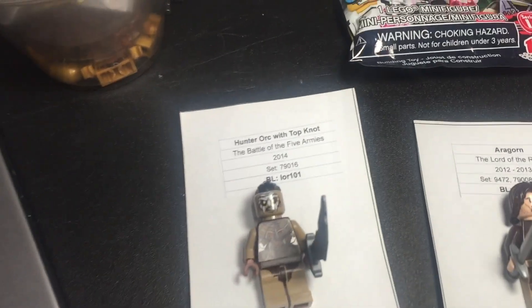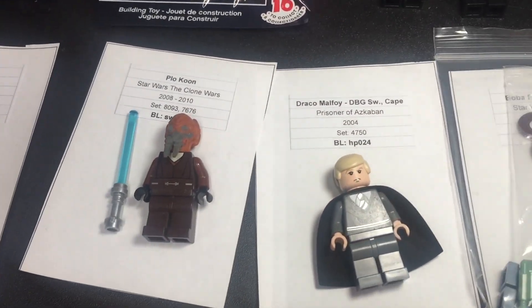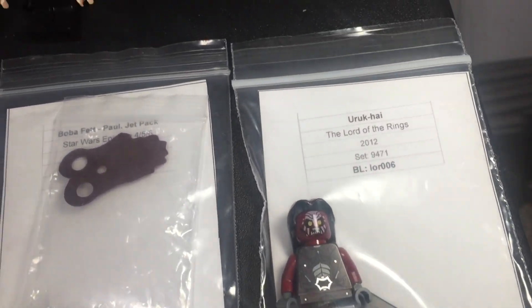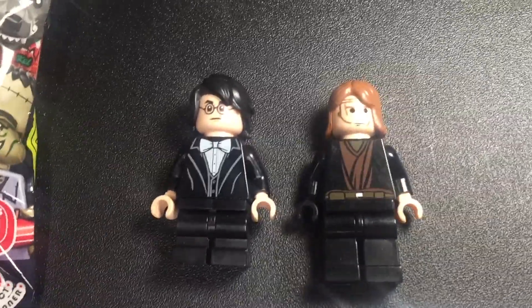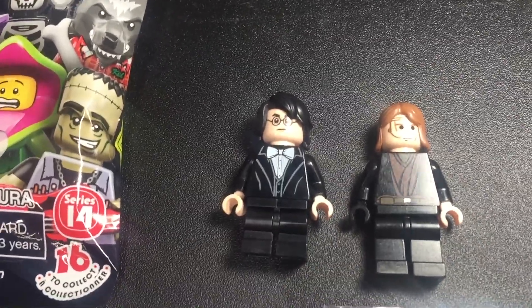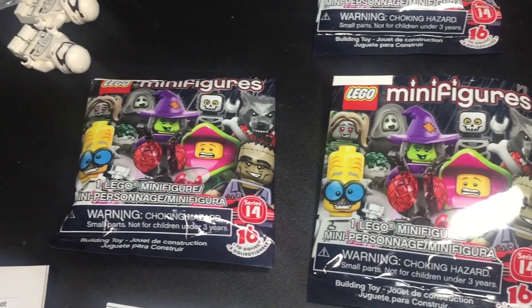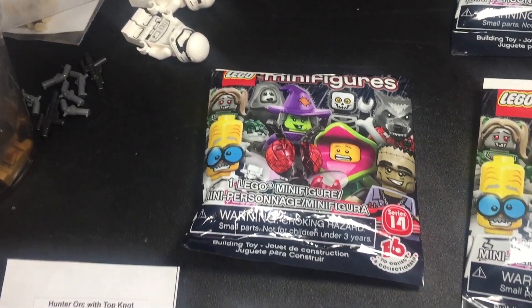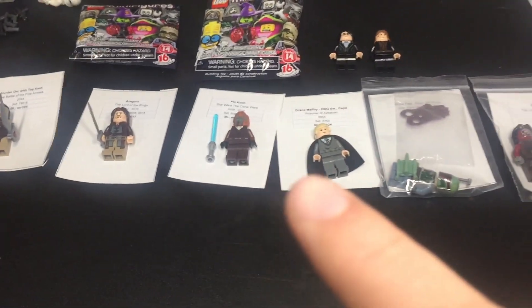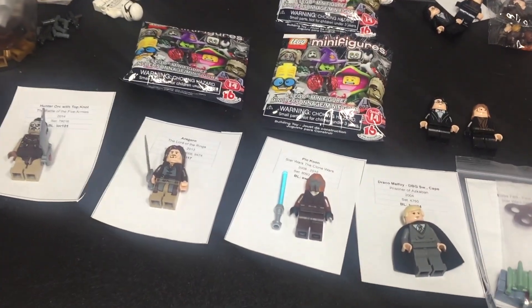Here is what I was able to rebuild: the Hunter Orc which I can relist, Aragorn, Plo Koon, Draco Malfoy, Boba Fett, Rohirrim from Lord of the Rings. I'll need to get accessories for two of these guys. Old Anakin, Harry Potter. And I have multiples of these — the Bigfoot collectible minifigure series 14, the full set, and the Evil Scientist. So that's about 12 minifigures total — two and a half days' worth to list. Not bad.